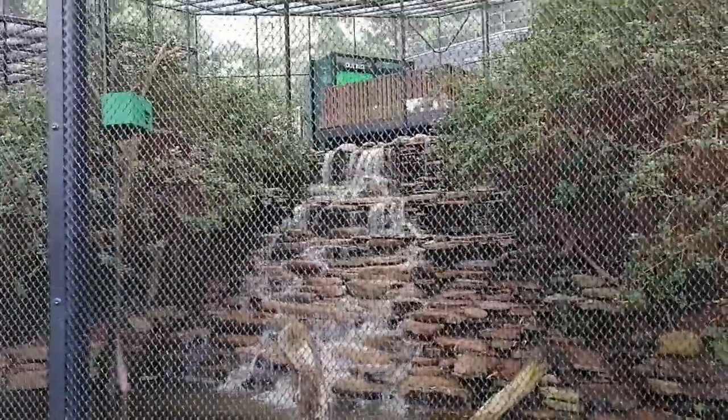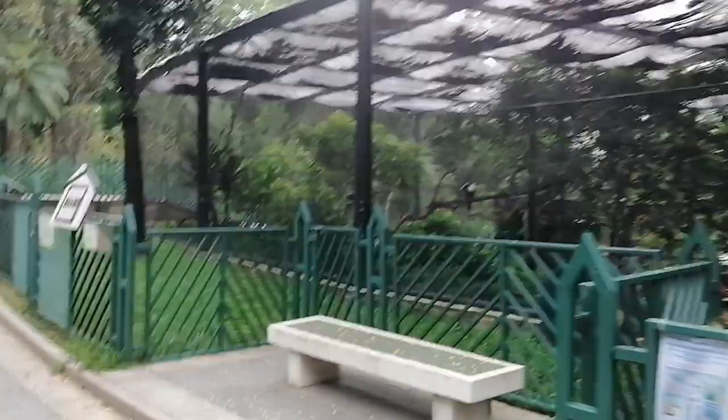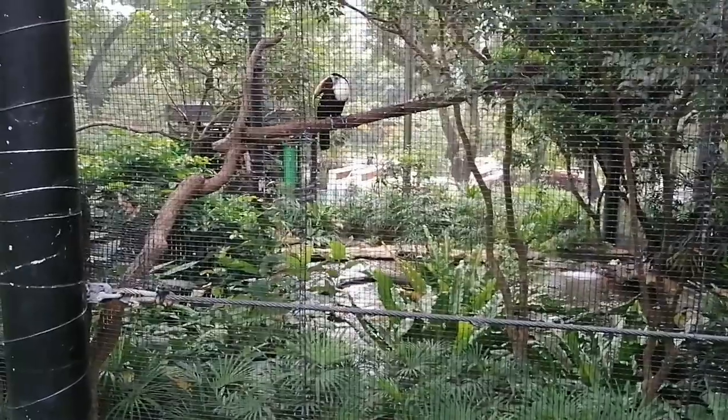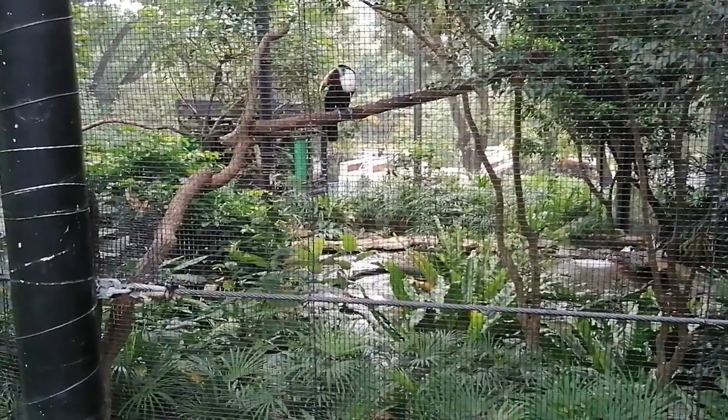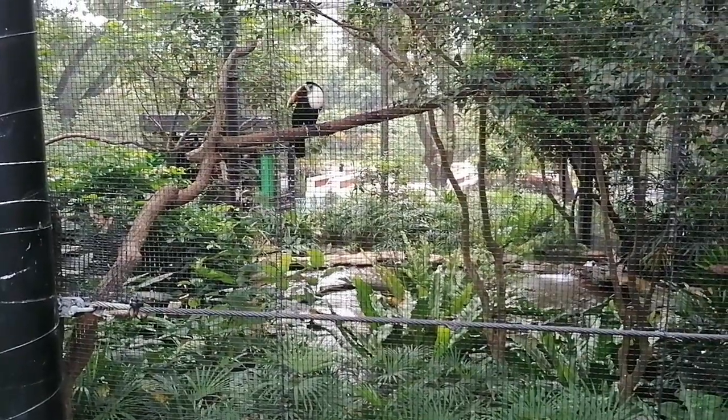This bird is shouting, and also here — this is a big bird. But you cannot go in, you just see from outside, because you are not alone.